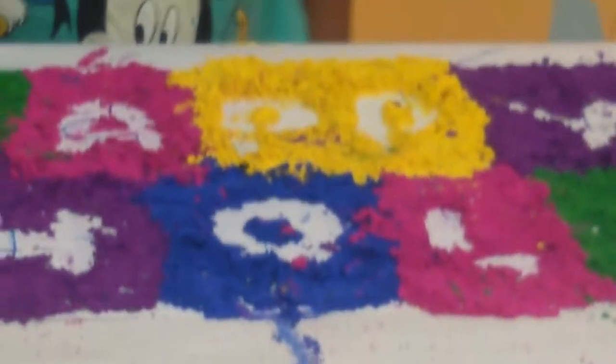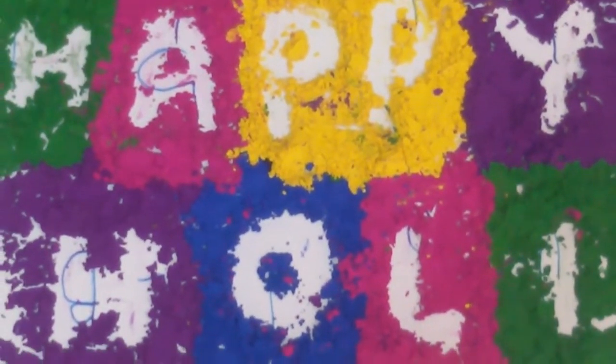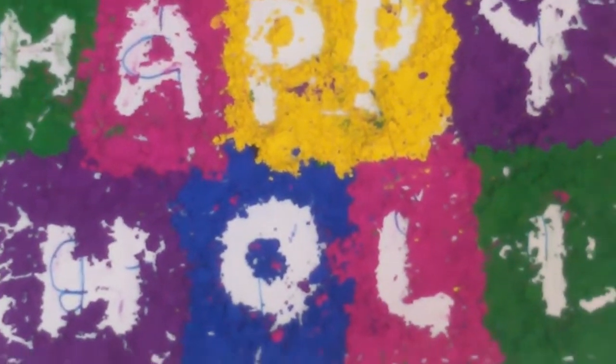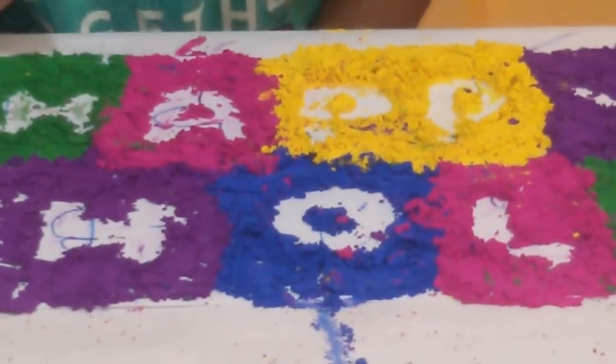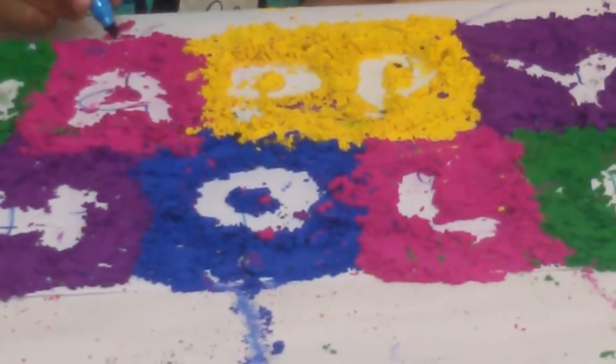Happy. Happy. Hooli. Happy Hooli. E. E E.